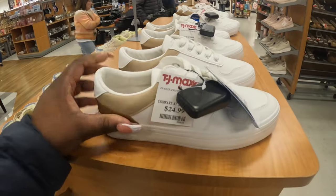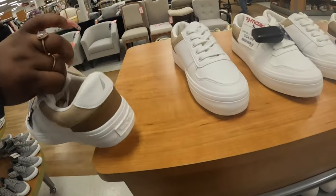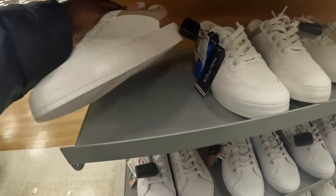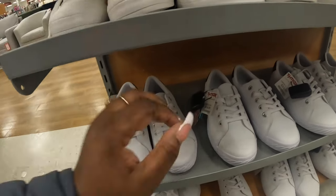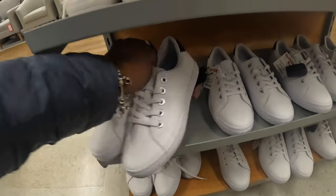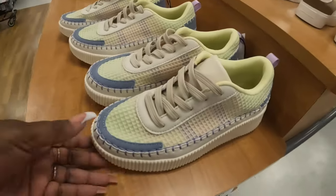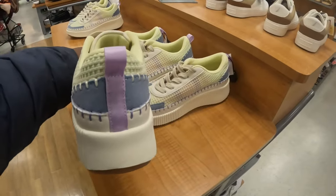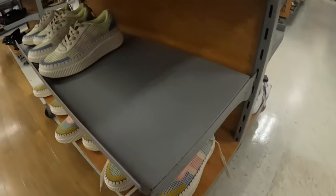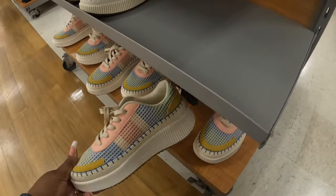Nautica here — same Nauticas again, yeah. $25 for those. Tommy Bahama is here too. They still have the Nicole Millers — I see them in three different colors, though they don't have the black pair. Just showing them to you again because they're here — these two colors for $35.